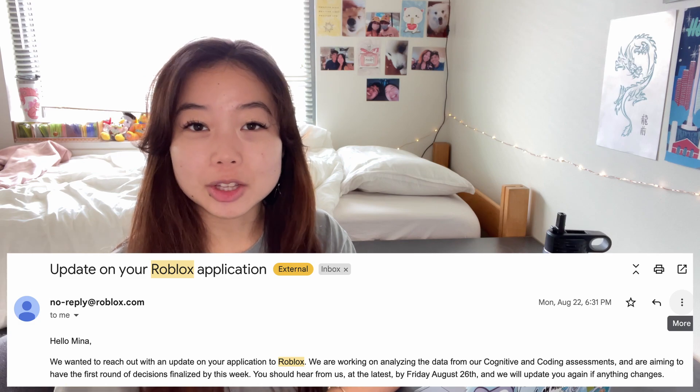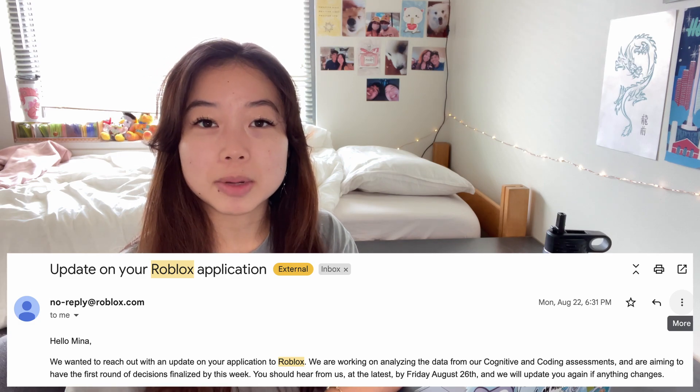After I took the online assessment, I waited several weeks without hearing anything. Then I finally got an email saying they were still reviewing my cognitive assessments and I should hear back within four days. I waited four days, then a week and a half — still nothing. At that point, I had fully believed I had just gotten rejected from Roblox.